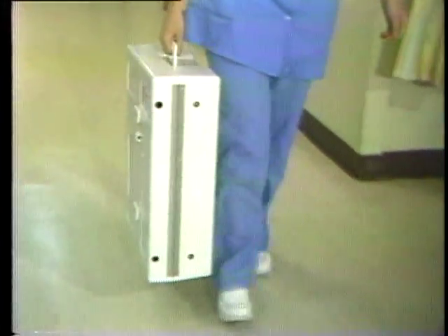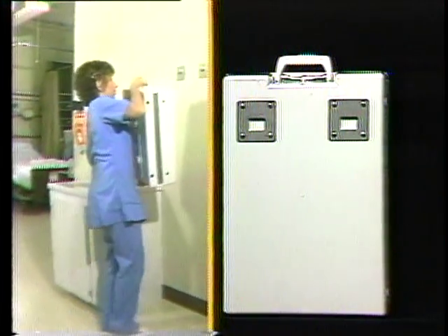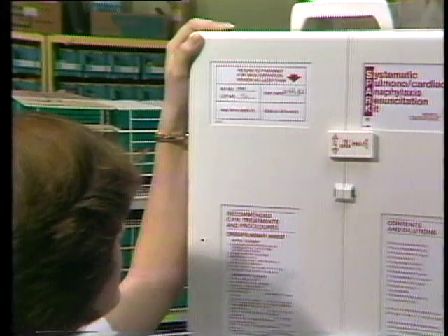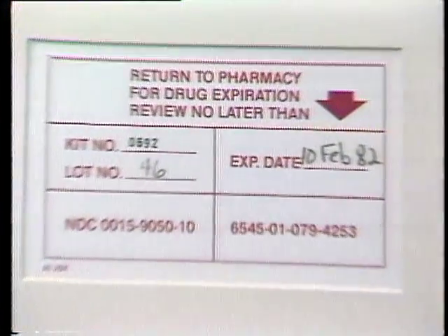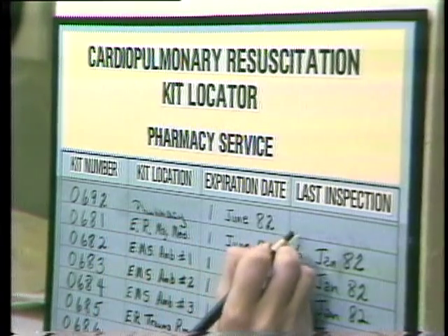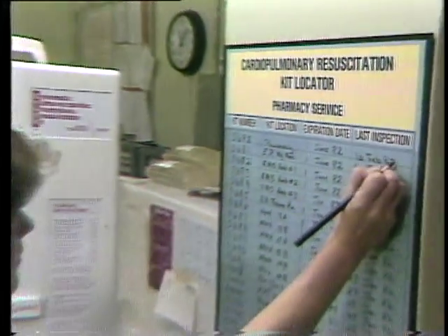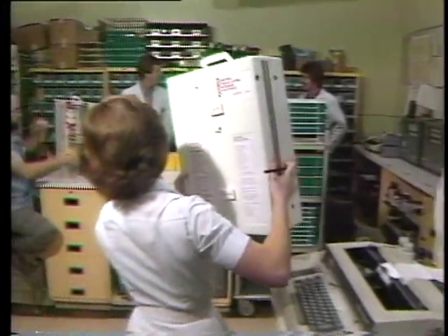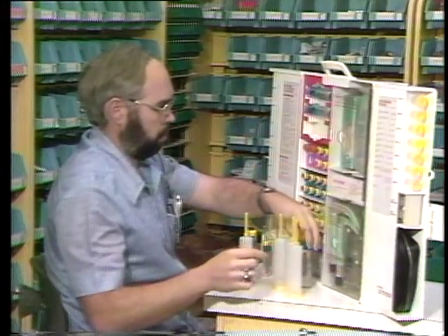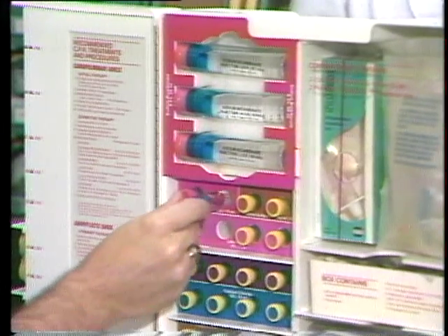If you were to inspect the kit, you would find that the durable case with all its contents weighs less than 23 pounds. The bayonet locking brackets in the back allow the entire set to be easily mounted on a wall. In front, you'll find the kit's particular code number and expiration date, which will be maintained on the locator system in the pharmacy unit. Pharmacy units will be the central issue and inspection points for the kits. Pharmacy personnel will be responsible for keeping drug potency up to date and for coordinating with central material service to ensure that resuscitative devices are clean and operational.